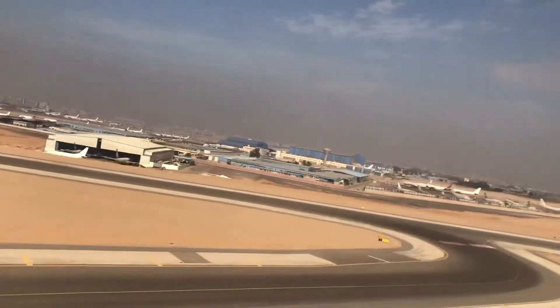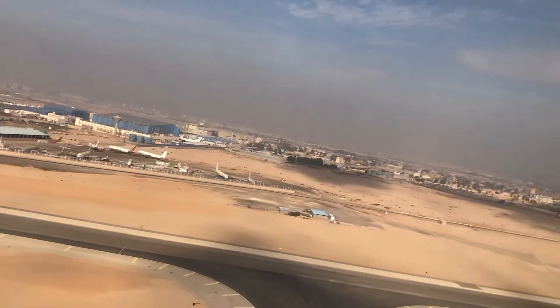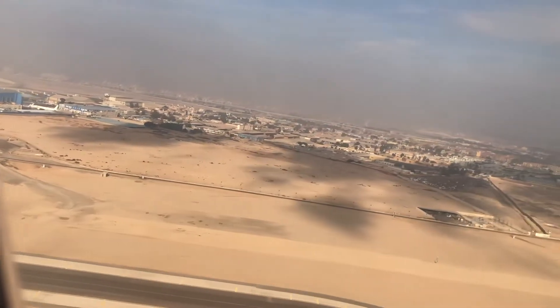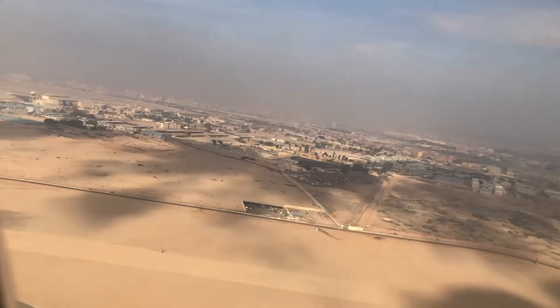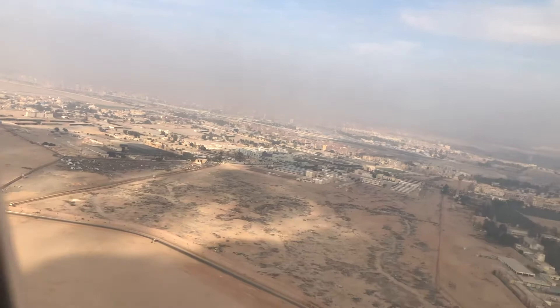Please take a moment to read it before takeoff. All electronic devices must be switched off or set to flight mode and stored safely for takeoff and landing. If you drop an electronic device inside the seat, avoid moving the seat and call a cabin crew member for assistance.